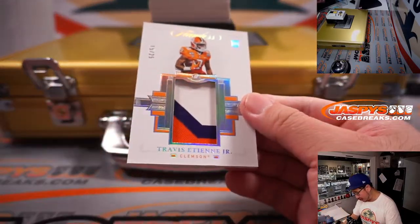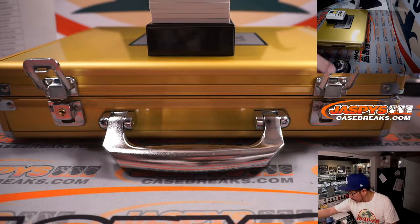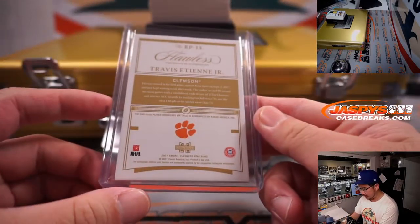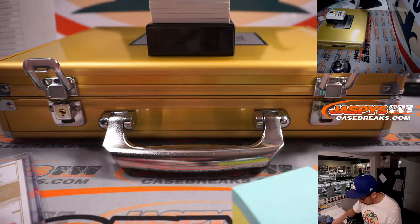15 out of 25, Travis Etienne — nice patch there. For Jacksonville, that's going to go to Sean Maddock, who picked up the Jaguars straight up.